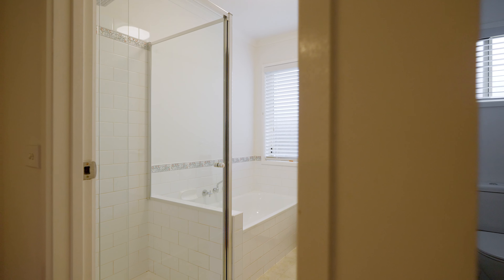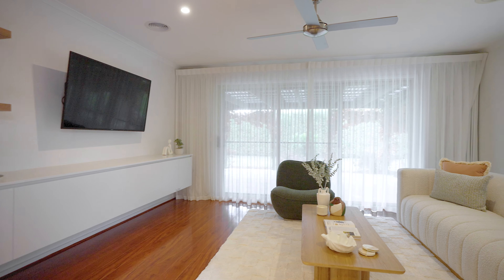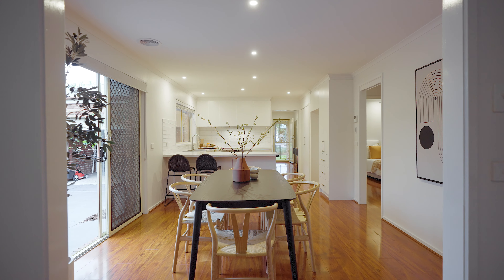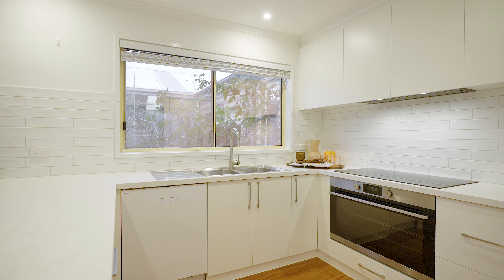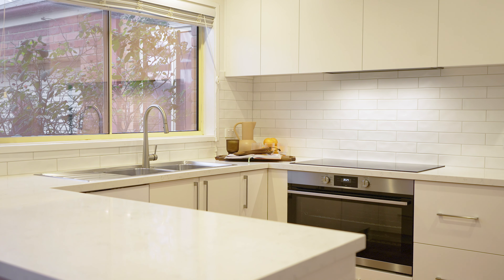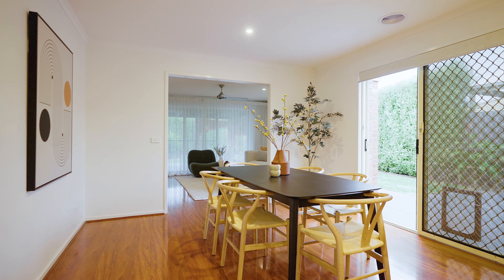Once you make your way to the heart of the home — the kitchen, meals, and living area — you'll be impressed by the amount of natural sunlight that floods through the windows and glass sliding doors. A kitchen fit for a royal family: you'll enjoy ample space and luxury appliances that include an ASCO dishwasher, Electrolux induction cooktop and range hood, and a Westinghouse 900 millimeter oven, stylishly set amongst stone bench tops.